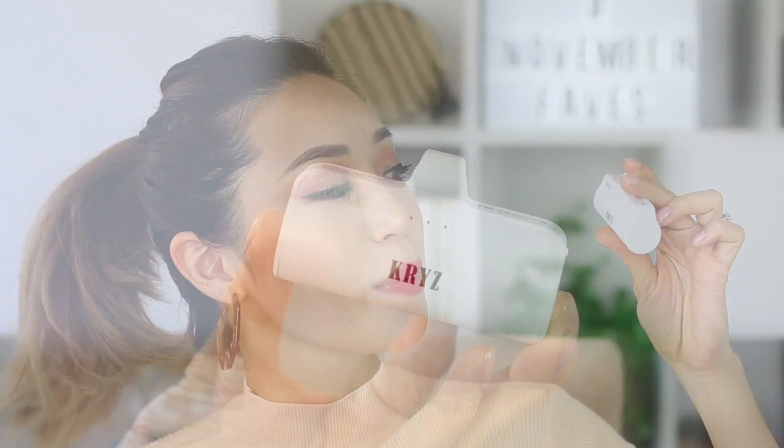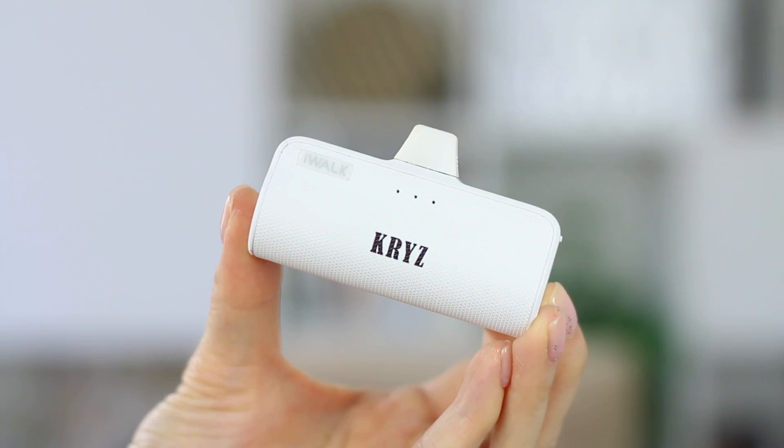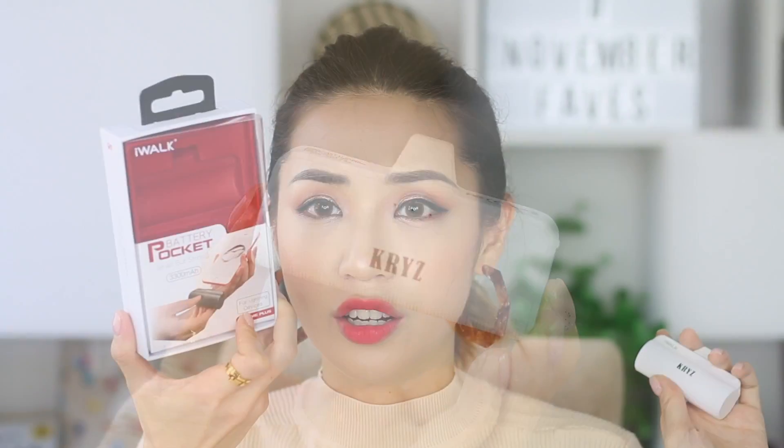My next tech favorite is really cute and personalized — it says 'Kriz' on it. It is this power bag from iWalk, the same company that sent me a power bag with a digital percentage display that I loved in a previous favorites video. It has a 3300 mAh charge — small but strong. I love it because I can pop it into my little bags, especially when I don't want to carry a big bulky power bank. It's super convenient when traveling or going out at night.